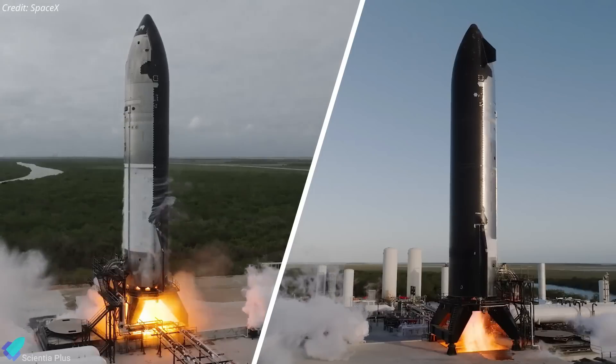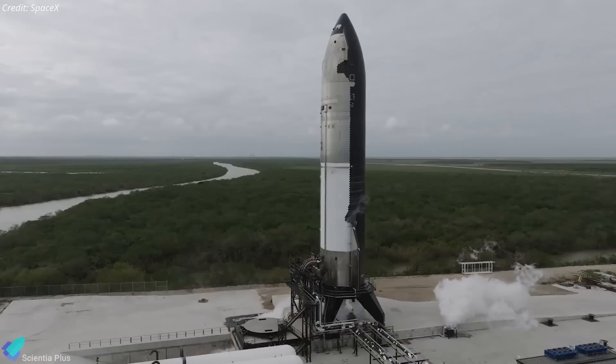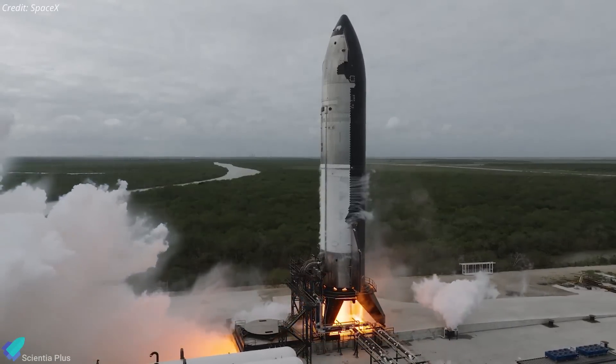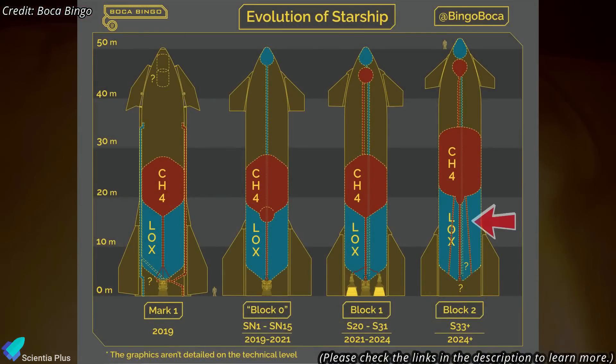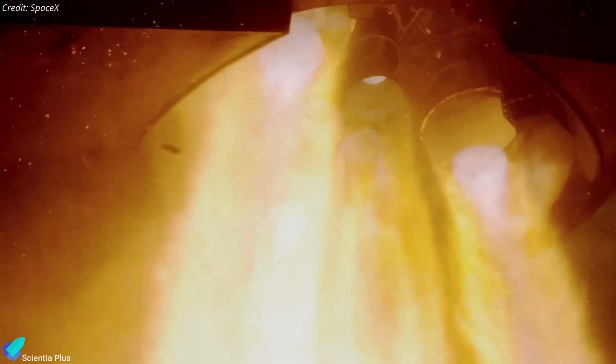Ship 33 completed its static fire testing this past week, a major milestone ahead of the launch. On Sunday, December 15, the ship successfully conducted a full-duration static fire test, igniting all six Raptor engines for approximately 10 seconds while being secured to the test stand. This marked the first time a Starship Block II vehicle had ignited its engines. A key focus was to validate the redesigned propellant delivery system, which incorporates a newly engineered downcomer and other internal components, ensuring efficient and stable propellant flow to the engines.